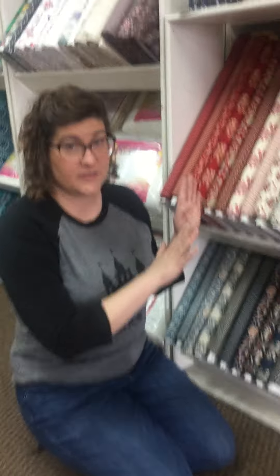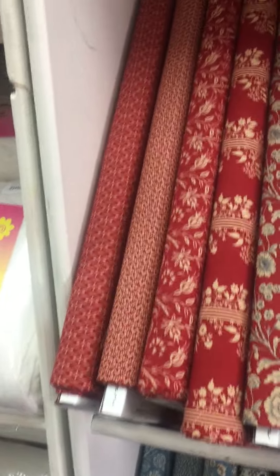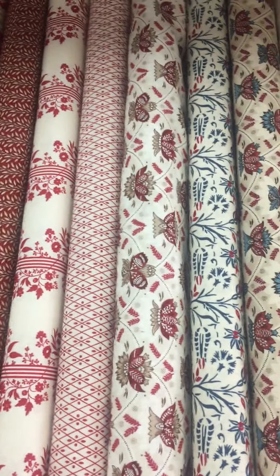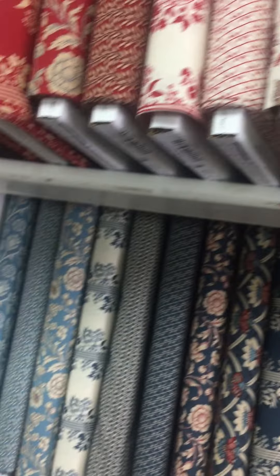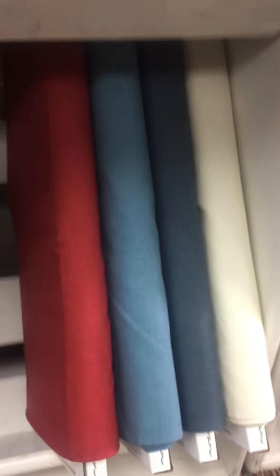So over here we have this that we just put out yesterday. I'm going to get out of the way so that you can see the fabric. This is the new Vive la France collection and this is from French General. It just came in from Moda Fabrics and it looks really great. I like the red and the white and the blue and the tan, and it also comes with four of the French General Basics.